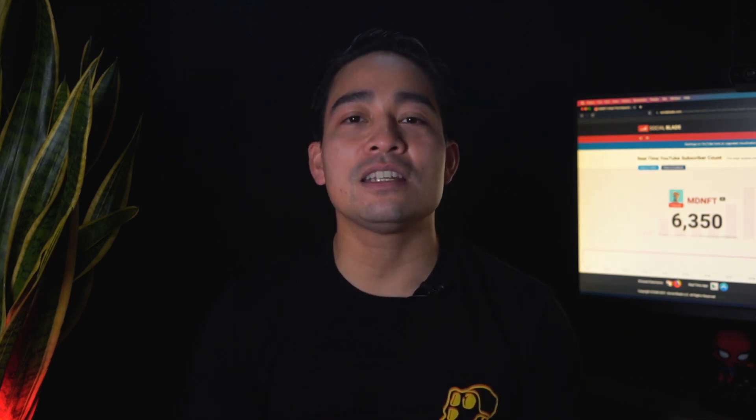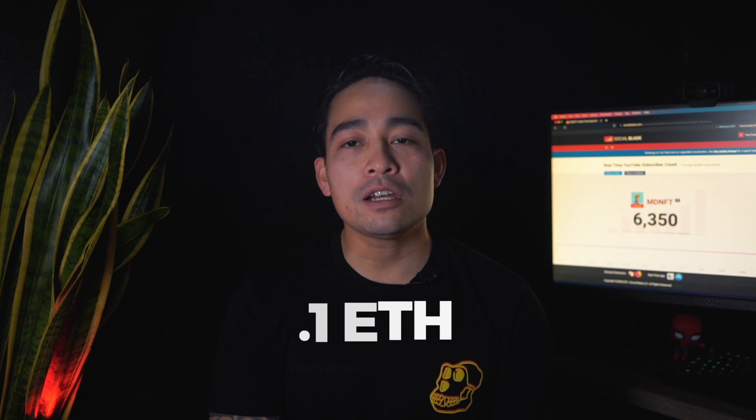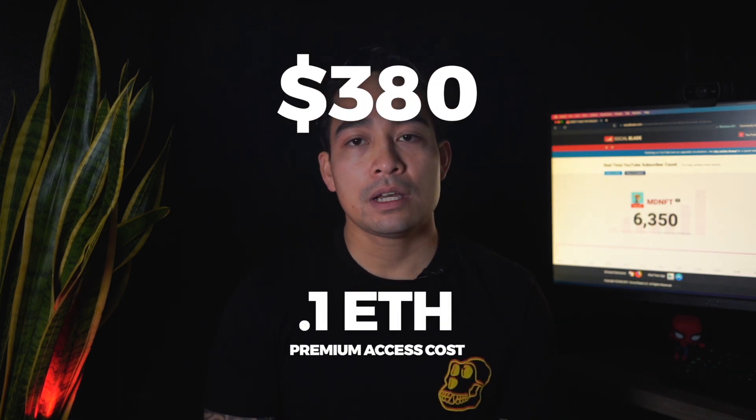For the premium access, it costs 0.1 ETH, or about $380 at this time. Is it needed to use this website? No, it definitely isn't. That is one of the reasons I like being able to use it and recommend it for new explorers, as it provides a solid set of data if you want to jump into an NFT or just want to look at the numbers.